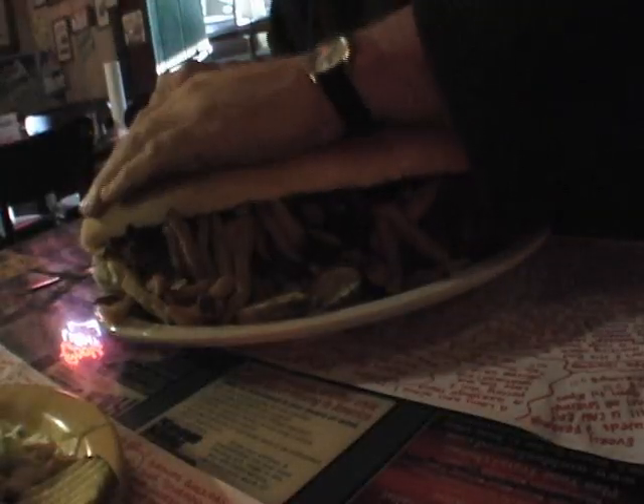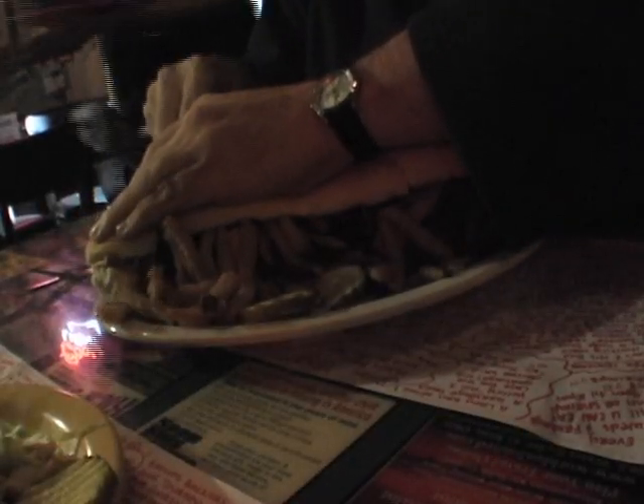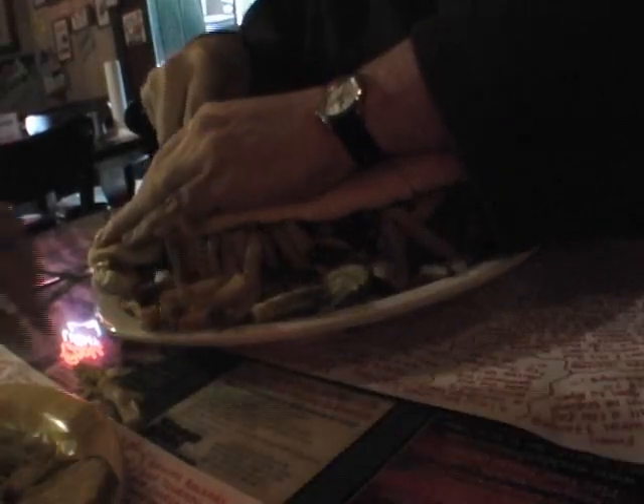The Dirk Diggler is a foot-long sandwich with grilled ham, roast beef, American cheese, lettuce, tomatoes, grilled onions, mushrooms, barbecue sauce, and — as if that wasn't enough — golden french fries thrown on top. This sandwich is the test of your man.